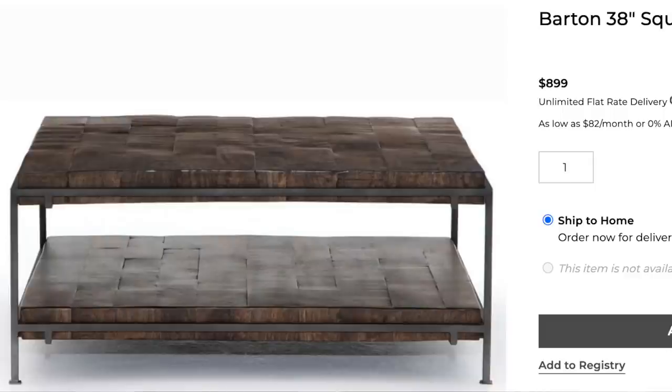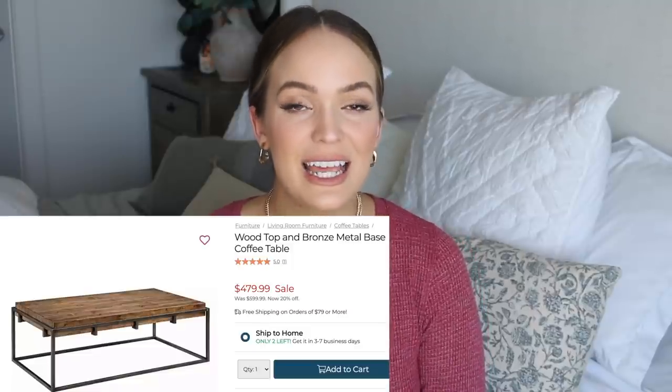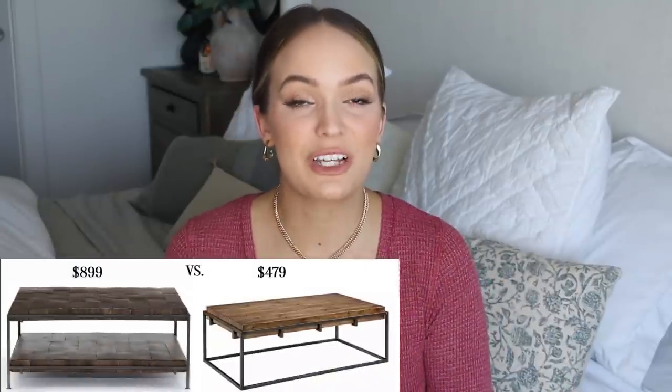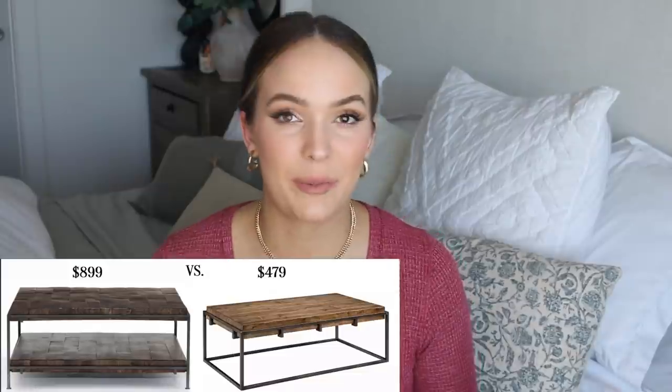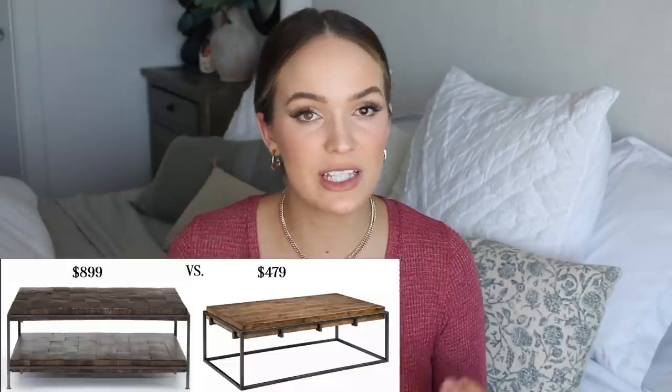It has this really pretty iron metal around it — I love wood and metal together, it's one of my favorite combinations. This coffee table is absolutely gorgeous but it's $899, which I feel is a little pricey for a coffee table. So I did some digging and found a really great dupe from Kirklands.com. This coffee table is beautiful but it doesn't have that one bottom shelf like the Pottery Barn table does. It's $479 and it's on sale right now — links will be down below. You're literally paying half the cost and it's just as pretty.